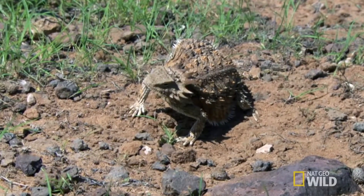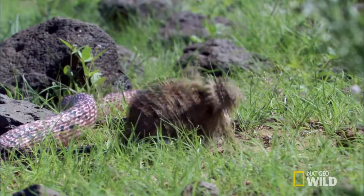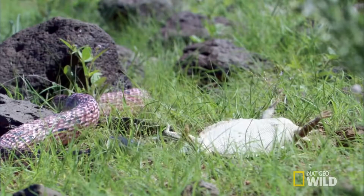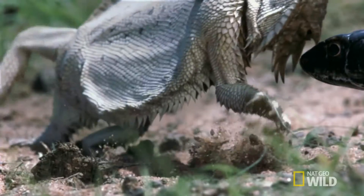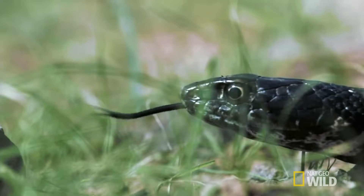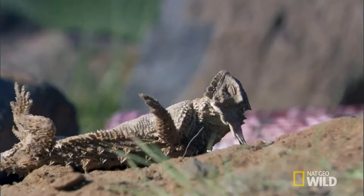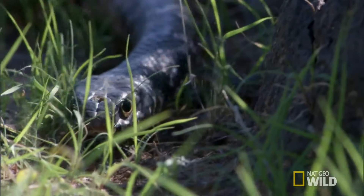This is a great defense. First of all, because when they puff up, it makes them look more intimidating. Secondly, if this snake tries to eat this lizard, it's going to get a mouthful of spikes. After puffing itself up, the lizard literally flips out. These crazy moves are more than enough to freak this enemy out.